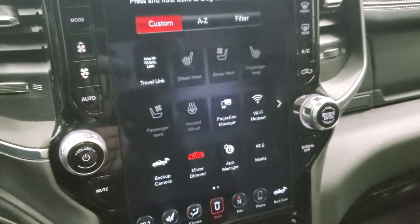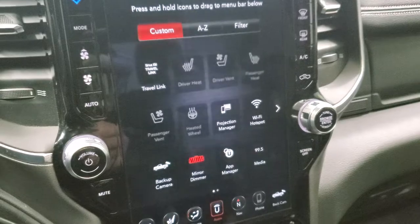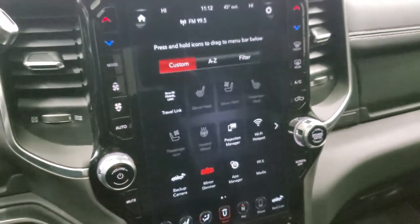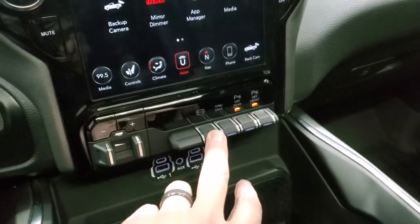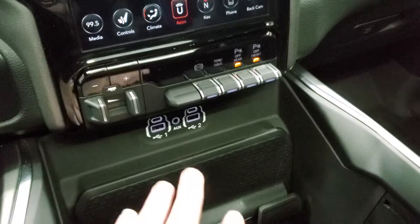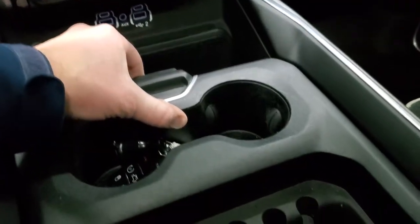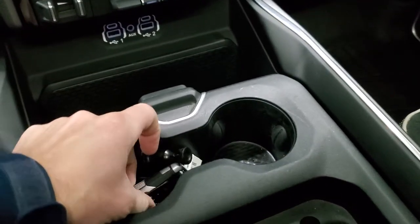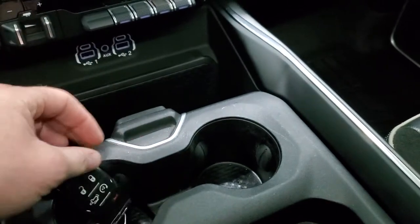We actually did a demo on an 8.4-inch, smaller radio but same system, with Android Auto — if you want to check out that video, it's in the upper right-hand part of the screen. Down here is your factory brake controller, factory exhaust brake, tow haul mode, front and rear parking sensors — you can turn those off and on. You get two USBs, two USB-Cs, and an AUX jack. You get this sliding cup holder and coin tray. Keyless entry, remote start, and you can power drop down that tailgate in the back.